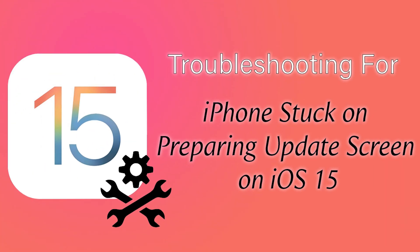Hi Buddies! How are you all? Today in this video, we are going to see some troubleshooting issues on iOS 15.